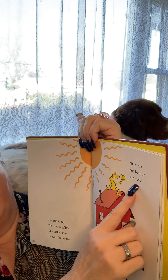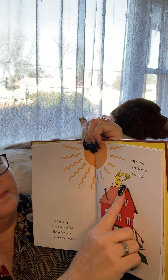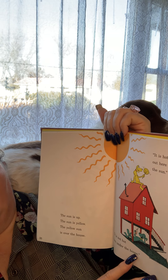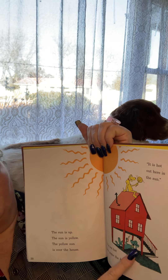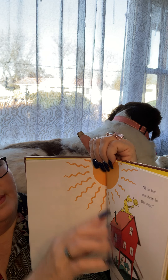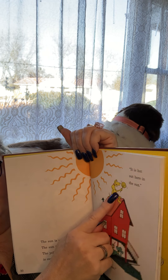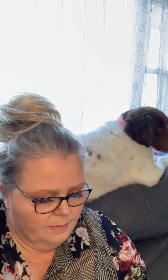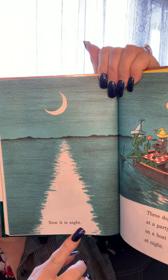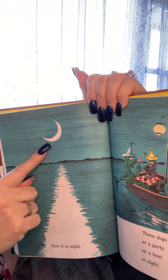It is hot out here in the sun. It is not hot here under the house, so he is feeling nice and cool because the sun is not hot on him. But he feels very hot because he is close to the sun.